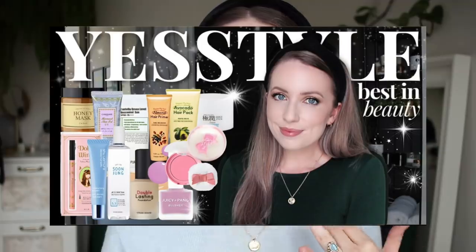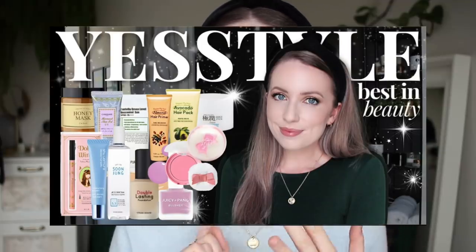Hey everyone, welcome back to my channel. My name is Anna and today we are talking all about my favorite lifestyle products from YesStyle. If you missed my last YesStyle video, it was all my favorite beauty products — favorite makeup, skincare and hair care products — so I'll have that linked below and up in the info card. But today we are talking about lifestyle products and a couple of style favorites as well.